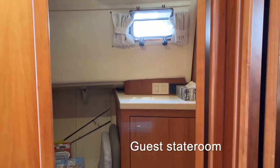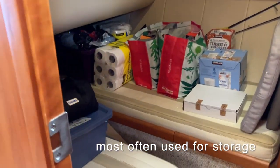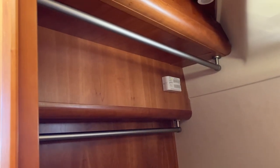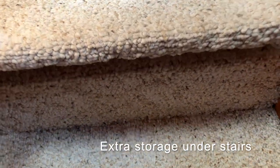On the port side we have a guest stateroom with two small beds, and most of the time people use the space for extra storage — you can see we do that as well. This is where we normally hang our towels on rainy days. Space is a premium on a boat and we even have a little extra storage under these stairs.